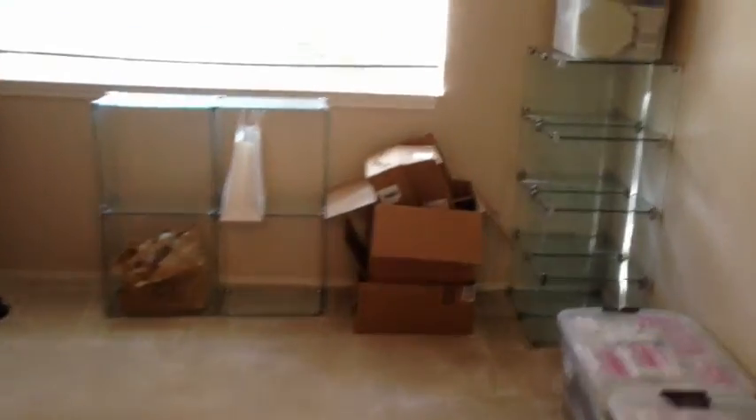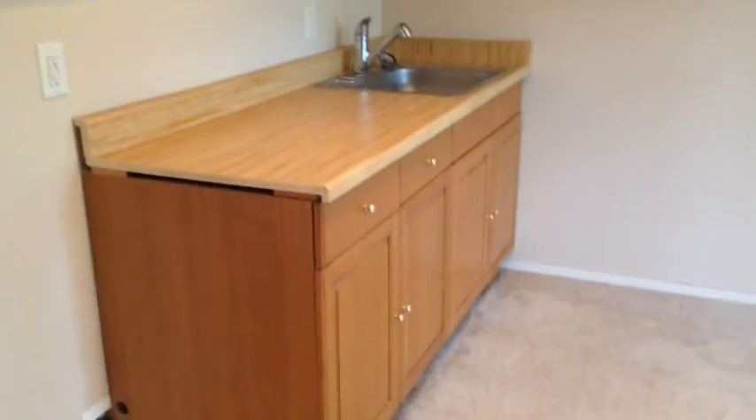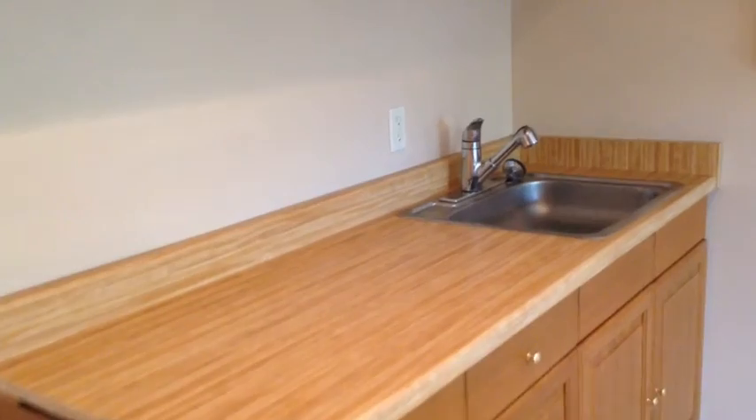Now we're back downstairs. Step to the left and you have a downstairs bedroom — just a normal sized bedroom with a fan and a kind of walk-in closet. Then there's a den or family room area here, kind of a suite. There are some cabinets — don't look to be in the greatest condition — Formica countertop and a sink. That steps out to the backyard and also into another bedroom, so this would be a private living area for somebody downstairs. And then there is a bathroom down here too.